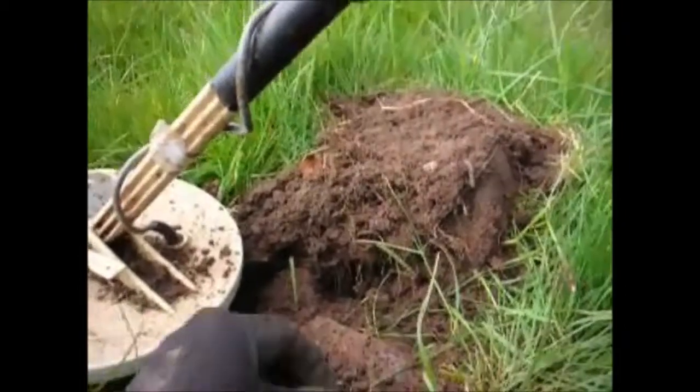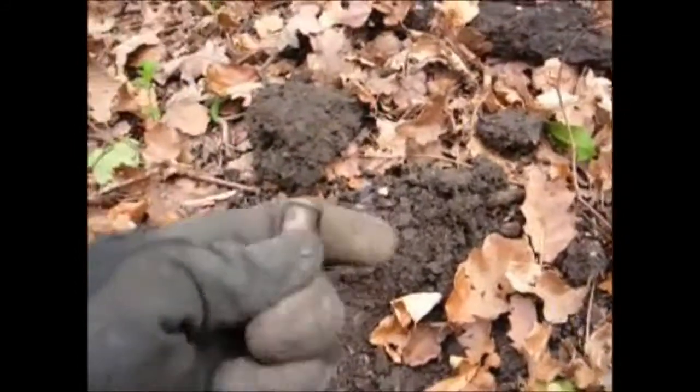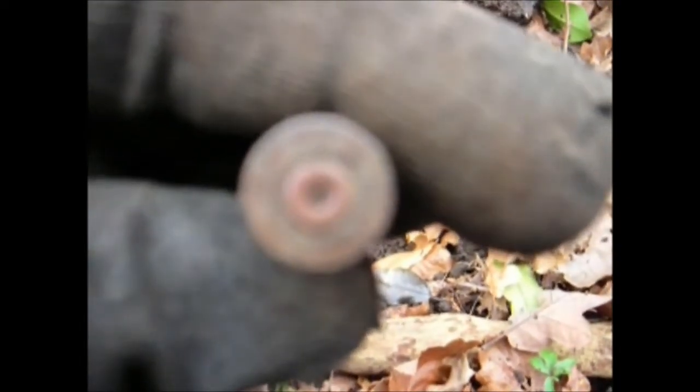Here we are on our next find, and we have a .303 bullet casing. It's a .303 bullet casing - it has 1941, a B, a crow's foot which means it's military, and an A. That's a nice find. Let's see if we can find something else.